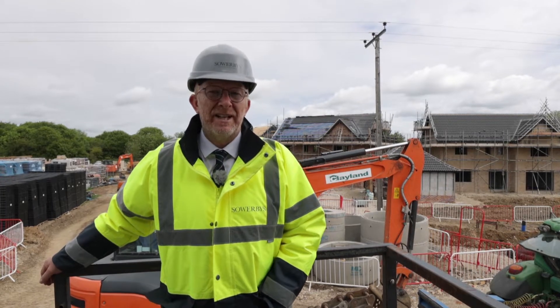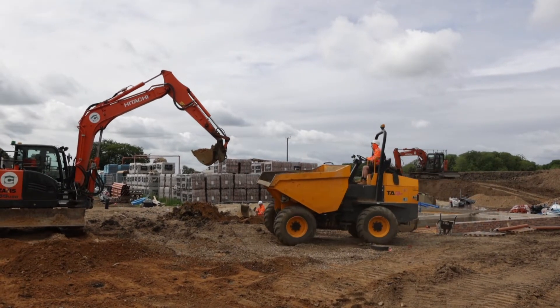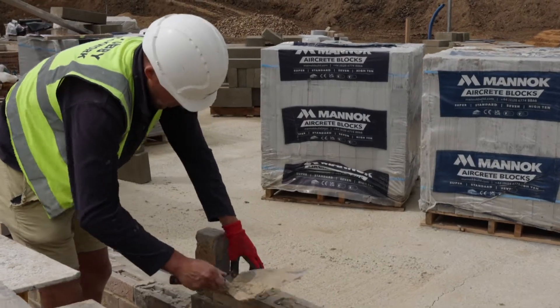Welcome to the village of Banham in South Norfolk and Clayland Homes' latest site — a mix of two, three and four bedroom homes, bungalows, chalets and houses. Let's go and have a look at the site.